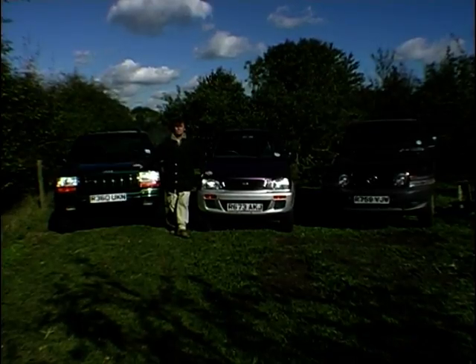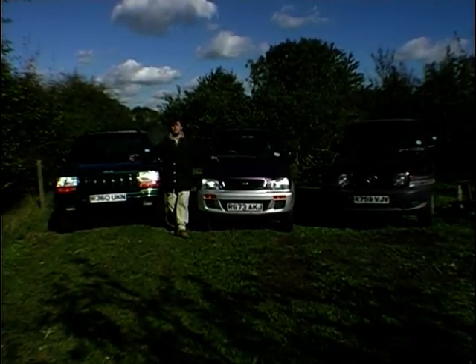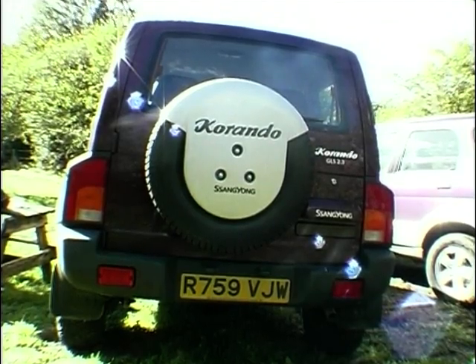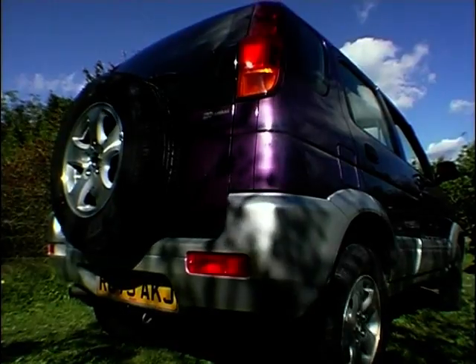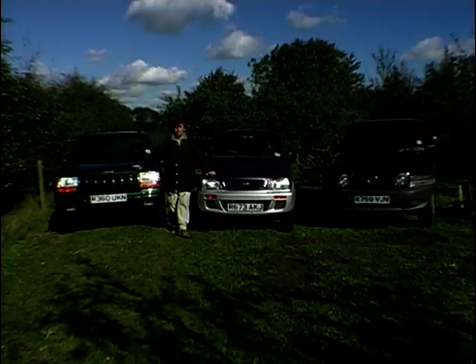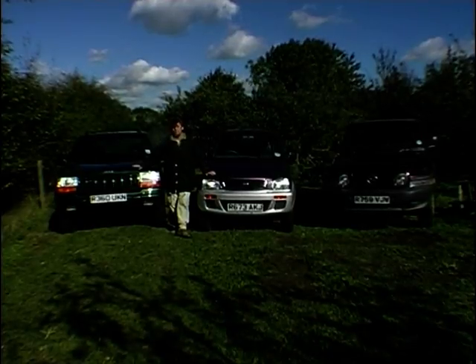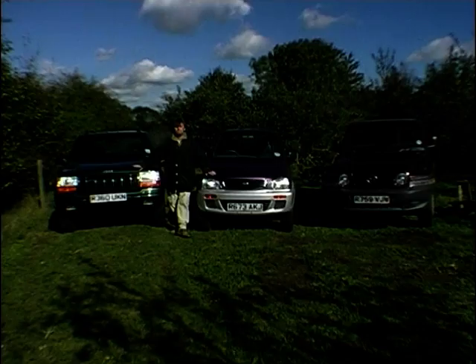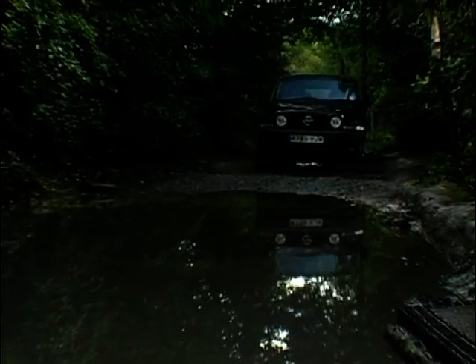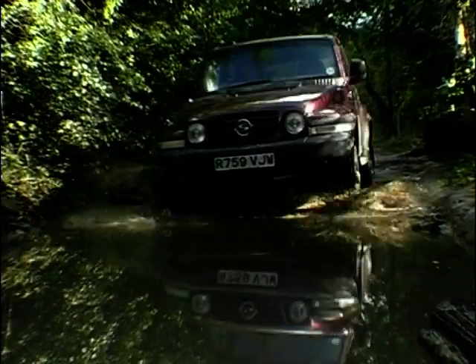Different price ranges as well — huge price difference between these cars, as you might expect. We're talking about 18 grand-ish for the Korando, 12 and a half grand for the Terios — and if you haven't got 40,000 pounds in your bin, don't even think about the Grand Cherokee. Now enough talking, let's see how they drive.